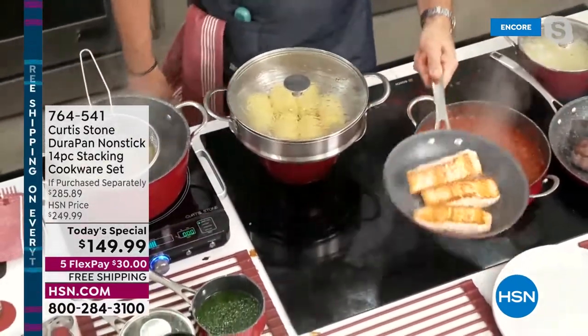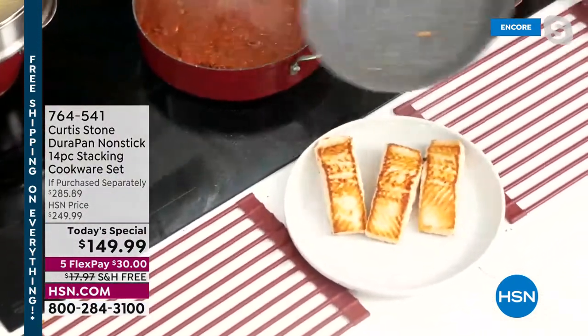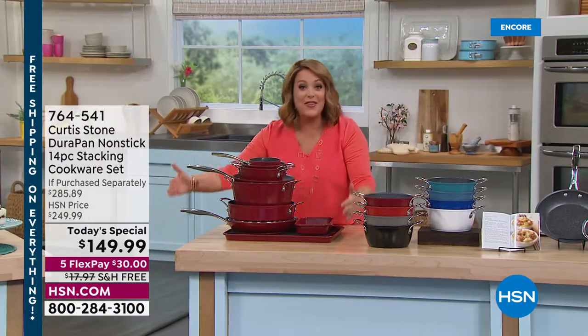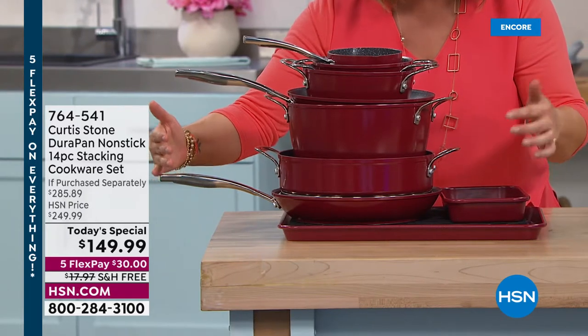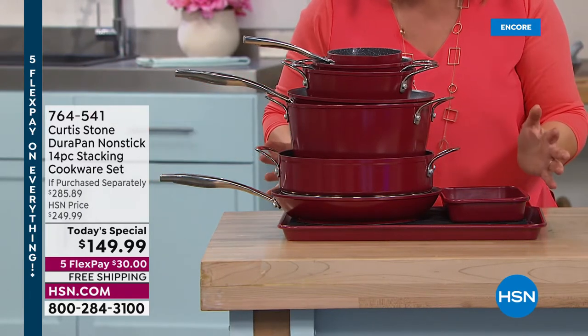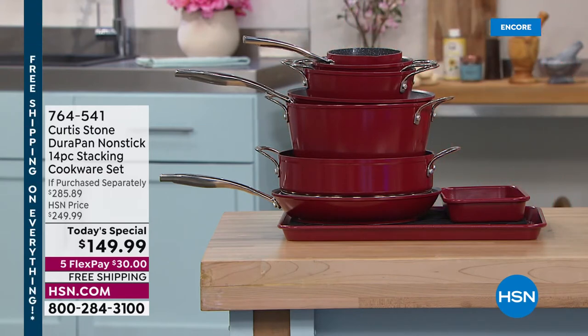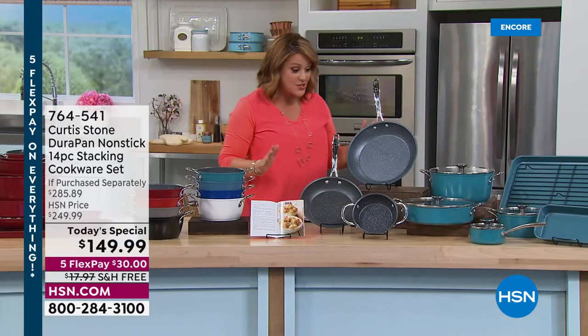Your entire 14-piece set — including all the lids — compacts into one stack. You get vessels and cookware for breakfast, lunch, and dinner. These go right from stovetop to oven at 450 degrees (lids up to 400 degrees) and straight to the table, because they're beautiful to serve from.